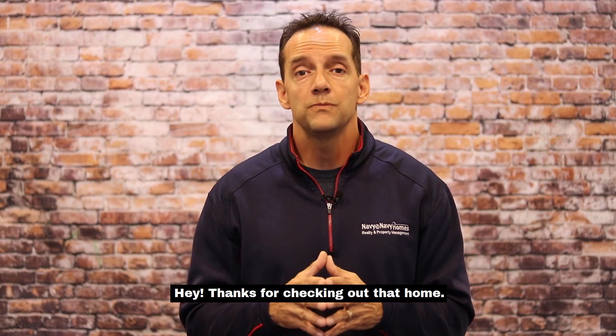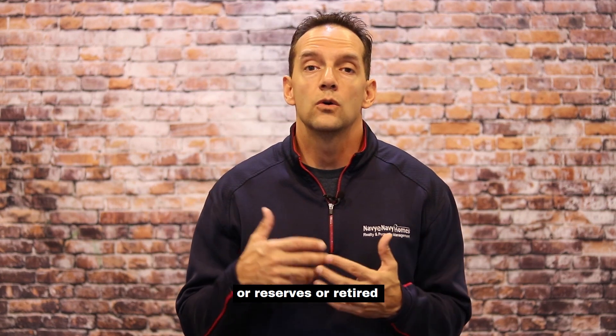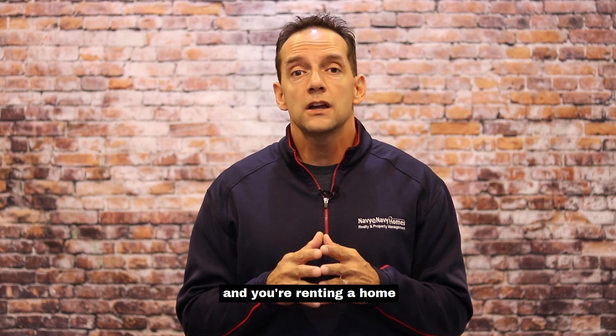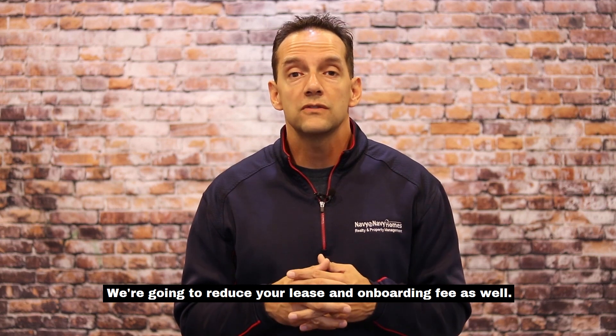Hey, thanks for checking out that home. As far as our military discounts are concerned, if you are active duty, reserves, or a retired veteran in any way, shape, or form, and you're renting a home, we're going to reduce our application fees by 50%. We're going to reduce your lease and onboarding fee as well.